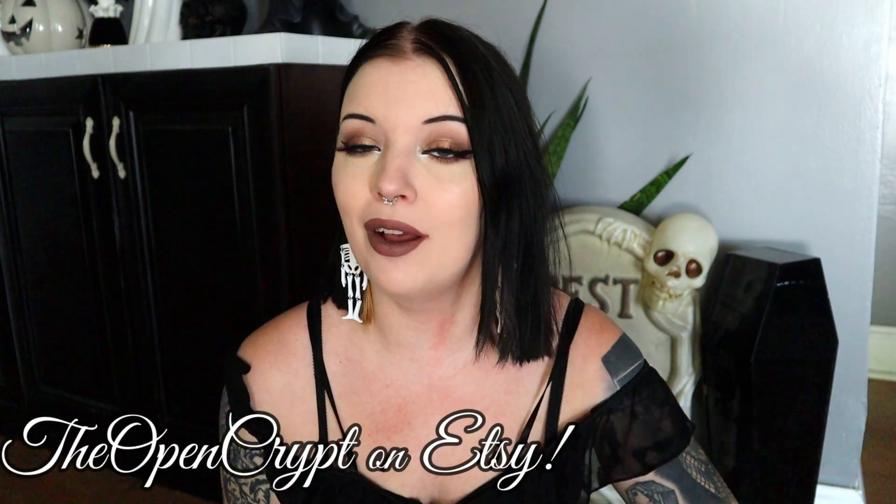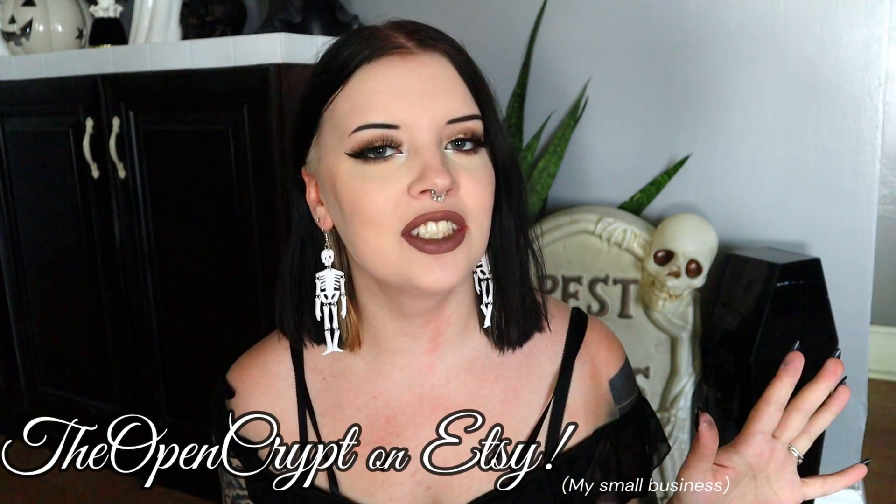I'm going to show you what's inside. We'll talk about which one's my favorite and all that good jazz. If you're into anything spooky and cute, you can check out my Etsy link down below. And now let's dive right into the subscriptions.